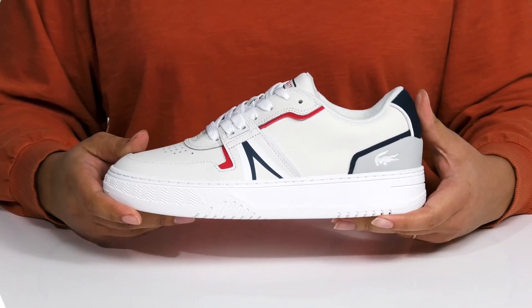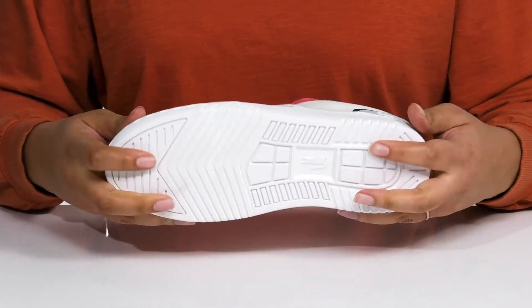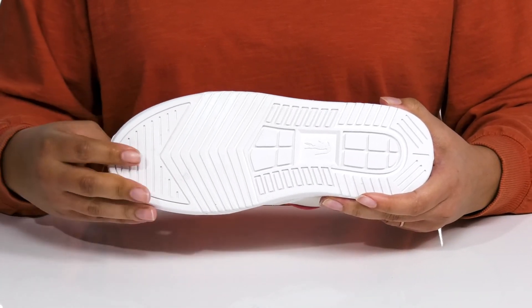The midsole has a sturdy build that's made to last, and you'll get a little boost in height from the platform. It's all on top of a durable man-made outsole that is grippy to keep you stable.